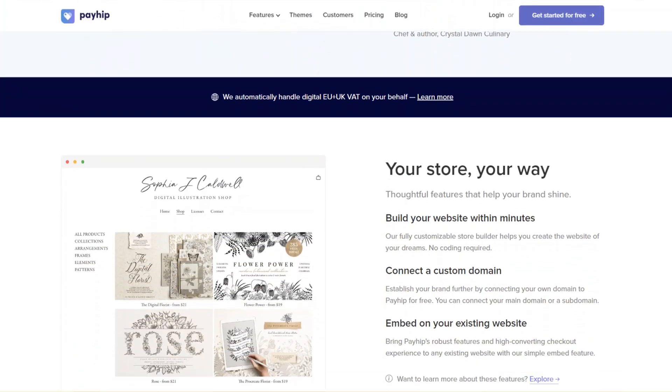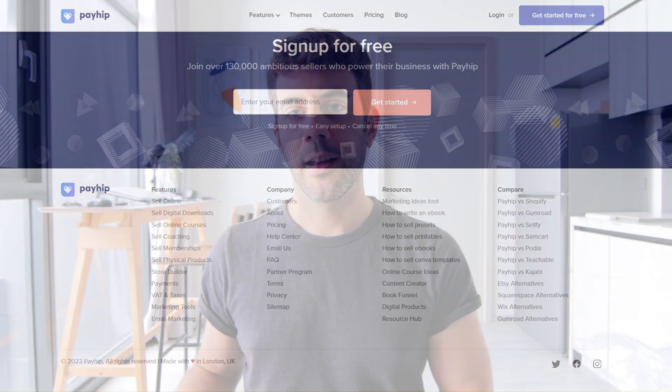My third option is Payhip. Payhip is a platform that allows you to offer digital downloads, courses, and coaching offers. They offer a completely free forever plan with a 5% transaction fee, compared to Gumroad's 10% — so it's much more cost-effective if you're looking to sell e-books, coaching offers, or online courses. Once you set up your Payhip account and add your products and services, you can easily embed them using HTML within your Google Site. You will need to create a dedicated page, but embedding everything is straightforward and the checkout process looks great.